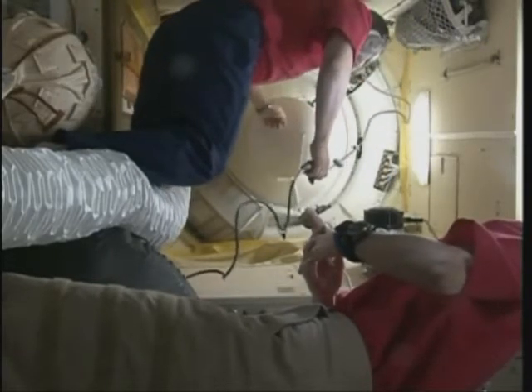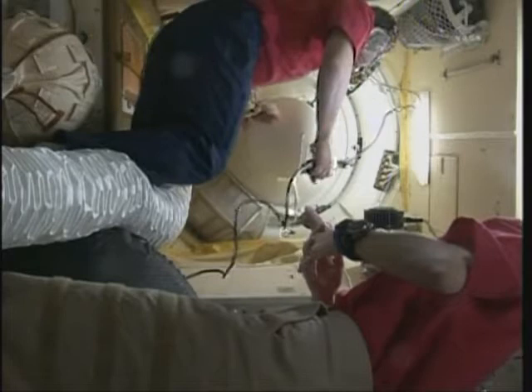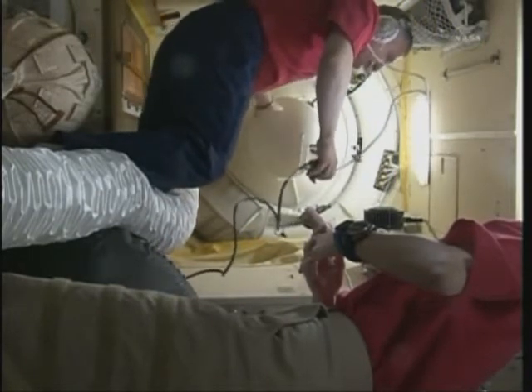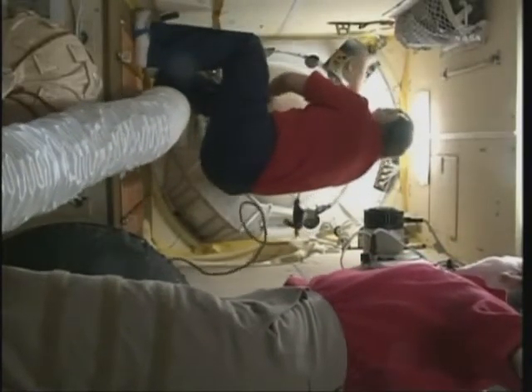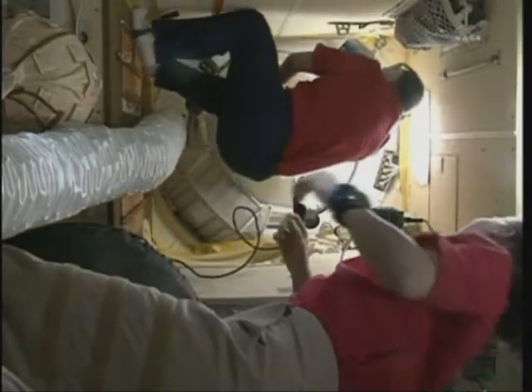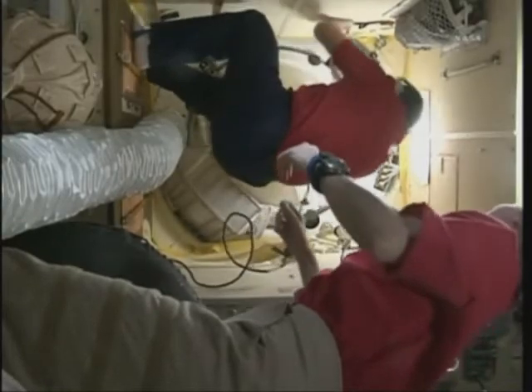We are beginning to open the hatch. Okay, you're going to open the hatches. Fyodor Yurchikhin beginning the work to open the hatch on the Poisk module.